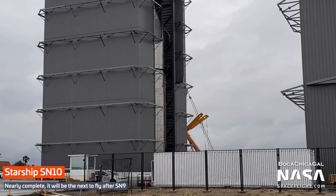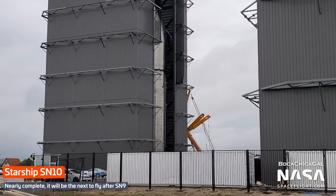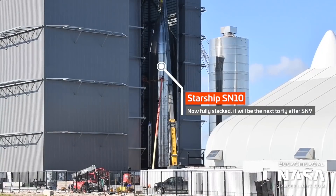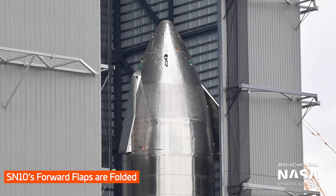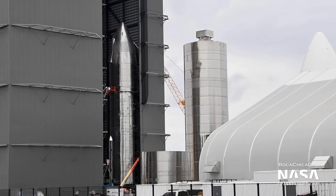At the build site, Starship SN10 remains in the high bay for final processing. Last week, we saw its nose cone being stacked on the tank section inside the high bay. Now SN10 is only missing its two aft flaps, which could be installed either at the build site or on the launch pad.